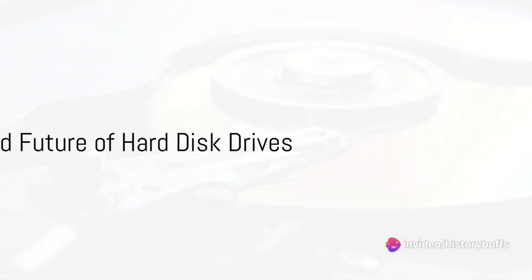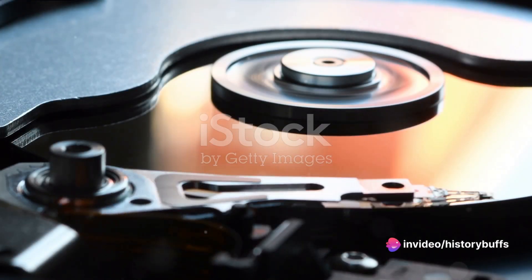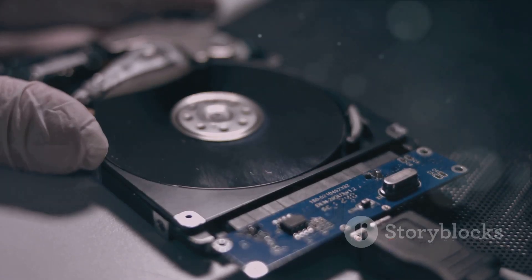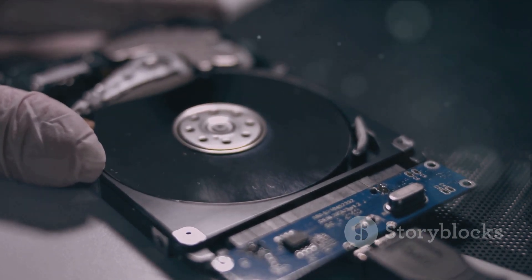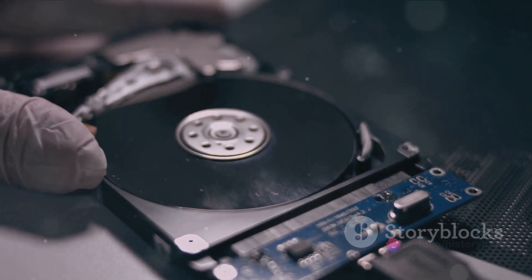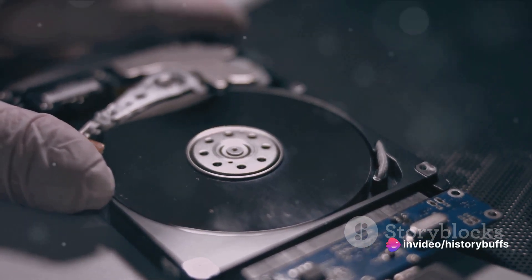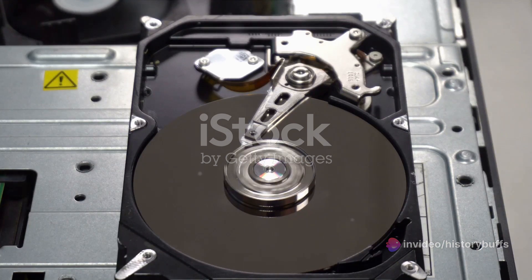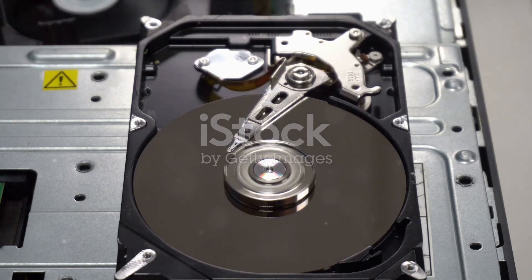The hard disk drive of today is a marvel of technology. But what does the future hold? As we stand on the precipice of technological advancement, the current state of hard disk drives offers an interesting perspective. These devices have evolved into compact powerhouses, capable of storing vast amounts of data. What was once a luxury is now a staple in our digital lives, thanks to increased capacity, reduced size, and overall affordability.